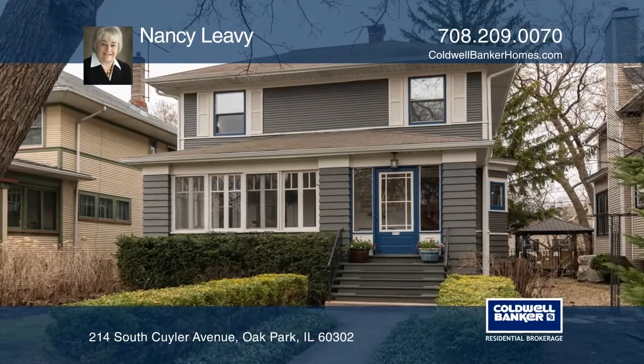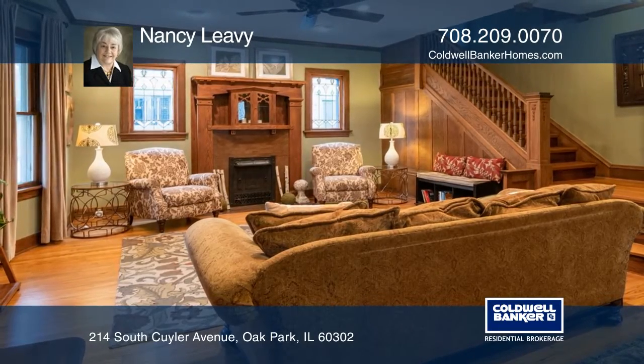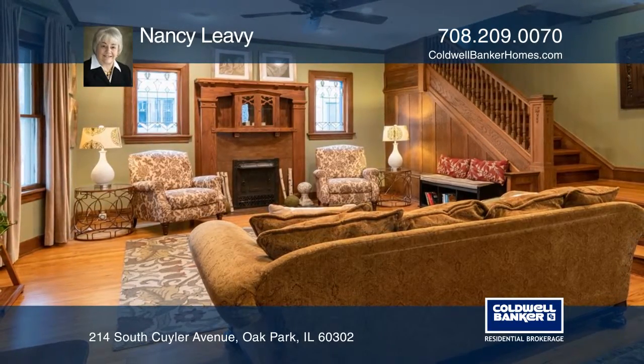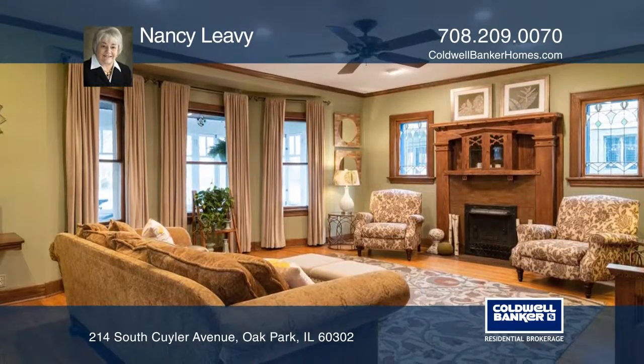This gracious American four-square home has many beautiful features, including art-glass windows, a wood-carved decorative fireplace, and oak woodwork on the staircase.